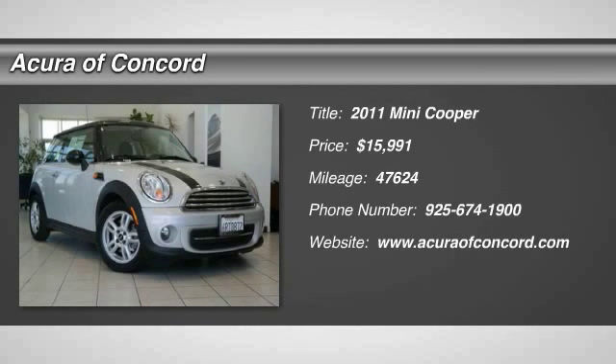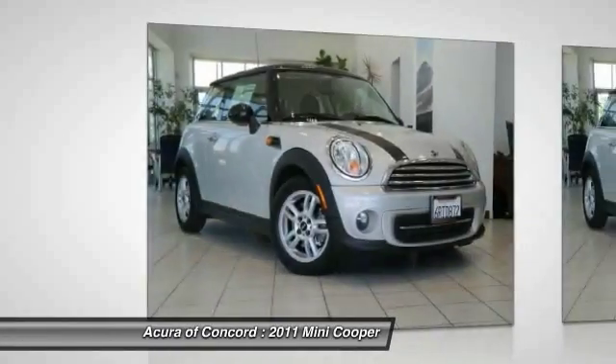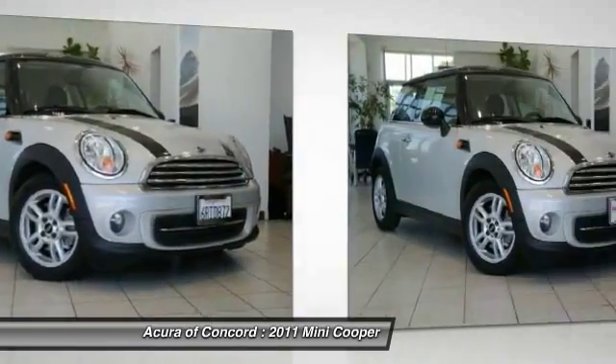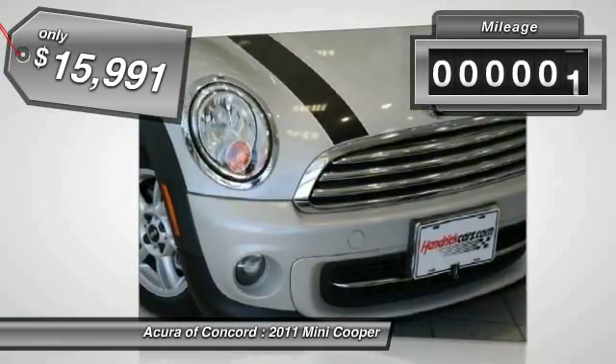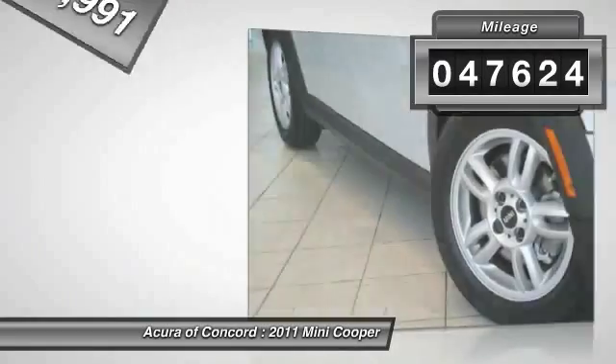The 2011 Cooper. Agile handling and quick, precise steering make the Mini Cooper lots of fun to drive. The cabin is roomy with plenty of front leg room and is priced below $20,000. This vehicle has less than 50,000 miles.